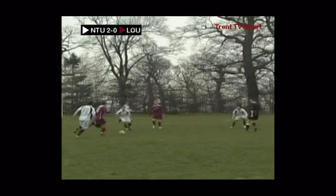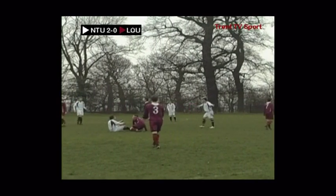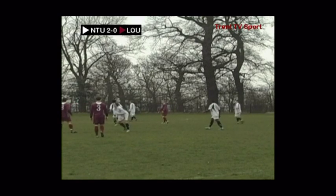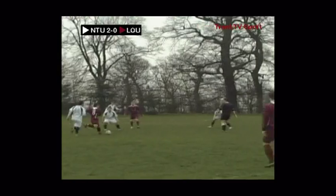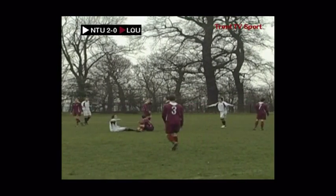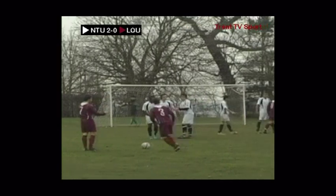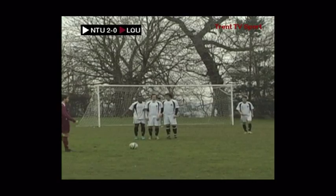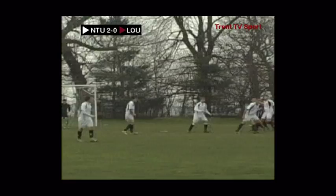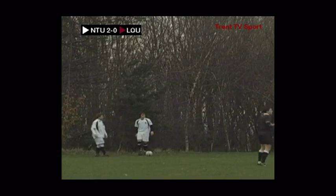As Lockborough attack once more — and that's a very, very poor tackle from Brown. He's lucky not to go into the book for that one. Lockborough with a great chance from this free kick then. Gordon standing over it for Lockborough, three men in the Trent wall — he rolls it wide to Fagban, but that is great defending from the Trent men. Lockborough really wasted that one.